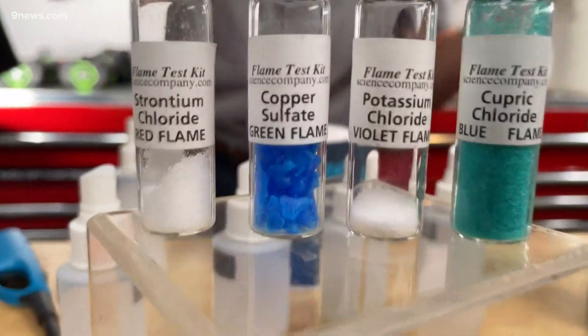But there's other elements as well. Take a look at this. There's strontium, copper, potassium. They all produce a different color in the flame.